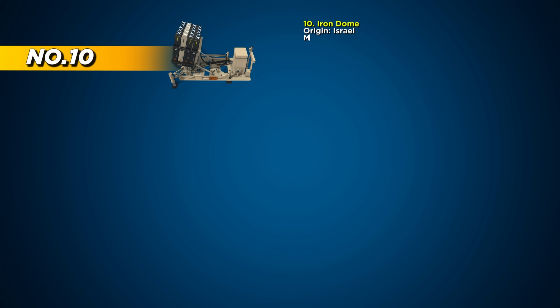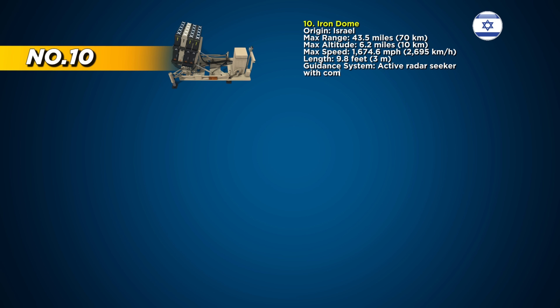At number 10 is the Iron Dome, Israel's highly advanced short-range air defense system. Built to intercept rockets, artillery shells, and mortars, it protects cities and key sites with incredible accuracy.